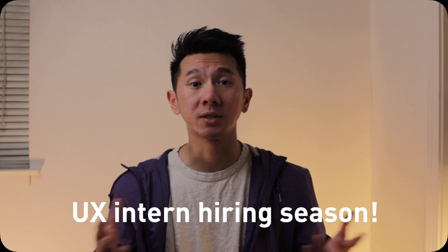Hello all UXers and UX design students. It's February something, depends on when I published this video, which means it's UX internship hiring season. If you don't already know, February is a time where UX internship hiring starts to take place. Some of those actually started in November last year, and it can go all the way to April, which is a good timeline and context to be aware of.